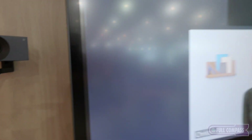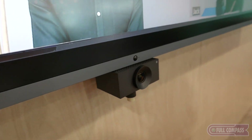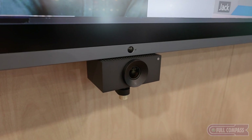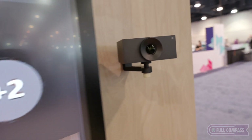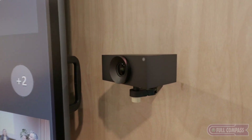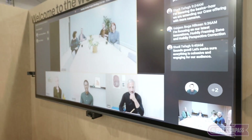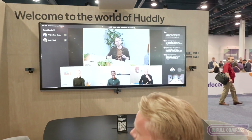We hired a TV producer to help us with inputs on how we could make a more engaging experience. He actually taught us about the rhythm — when you should cut and how often you should cut. Should you do reaction shots? Should you do the speaker overview? We put all of that input into the AI, and now you get a final stream out into a USB plug-and-play AI-directed system.